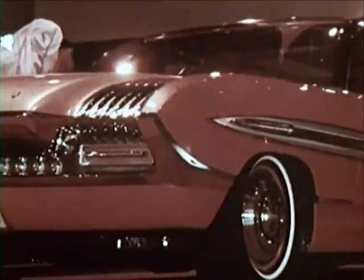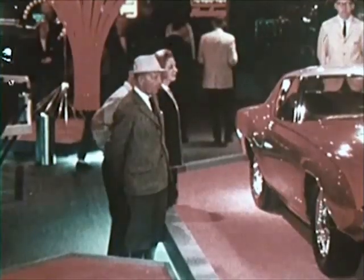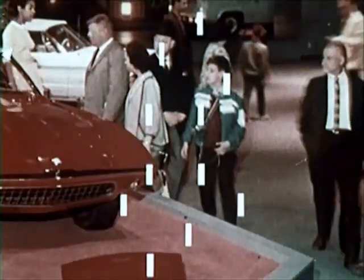Will any of these experimental features be seen on production cars in the future? The public will decide. Experimental cars are displayed at places such as the World's Fair to evoke consumer reaction. When many opinions are evaluated, the features consumers like are noted. As the search for beauty continues, the stylist focuses on the future that lies just ahead.